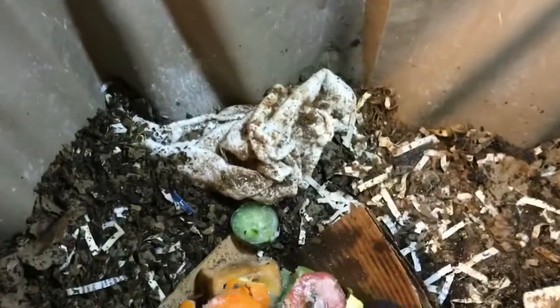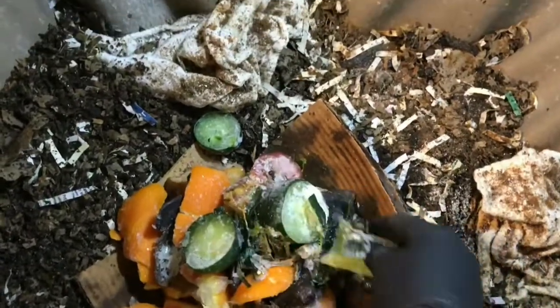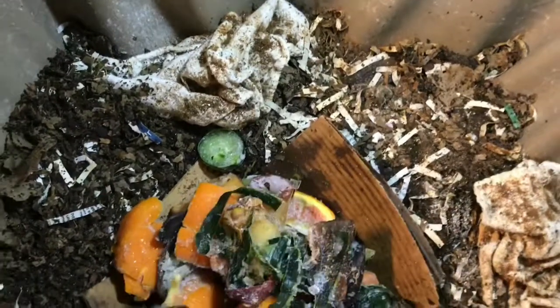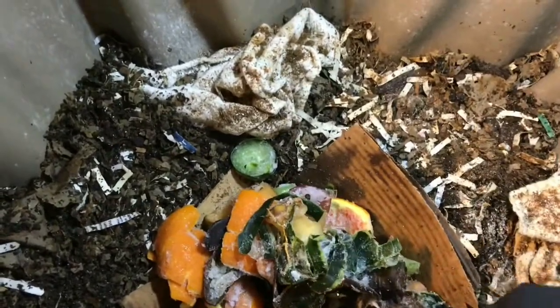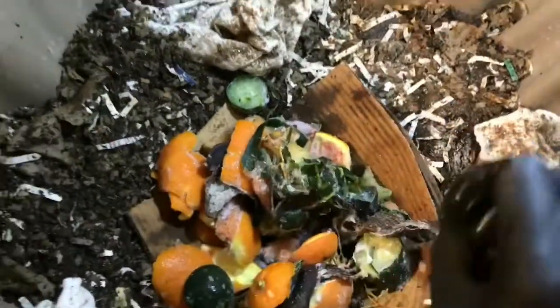This looks like it's got the end of a cucumber, which I know worms really like. Still a lot of citrus in here, some apple cores — it'll be a good combo for them. I see some banana peels, that type of thing. So this will be a nice good feeding for them.